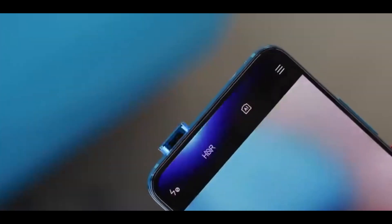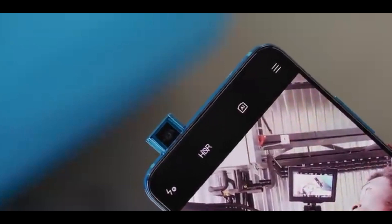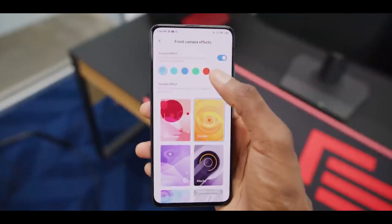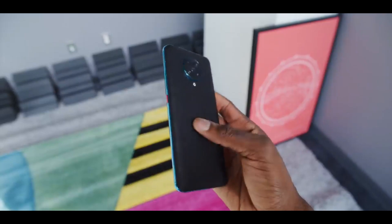On the front you can see the pop-up camera, and you can see the bezel chin with the entire display. On the back side you can see the glass back, a circular camera bump, and the primary sensor.